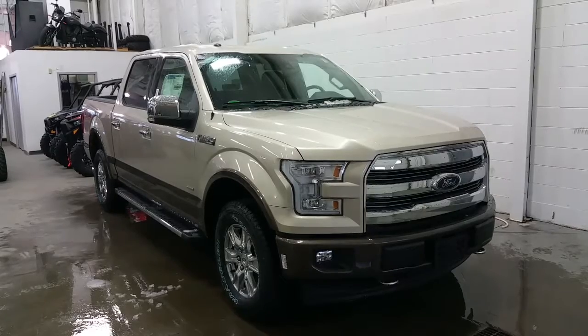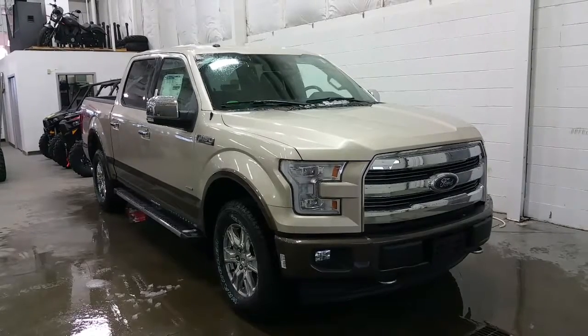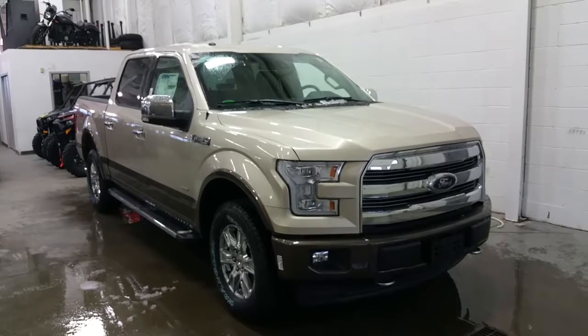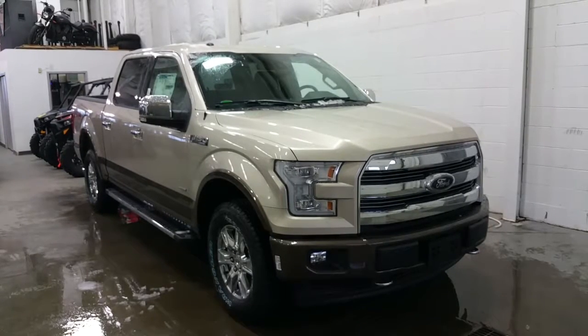Underneath the hood is a powerful 3.5L V6 EcoBoost engine with auto start-stop technology, a 10-speed automatic transmission, and four-wheel drive, creating the best fuel economy offered by half-ton trucks today.